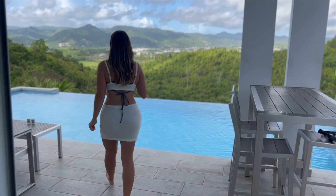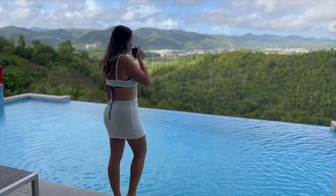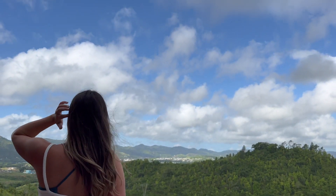Well, I hope you enjoyed the tour of this beautiful home in Calle, Puerto Rico. I have a link down below if you'd like to book this home.